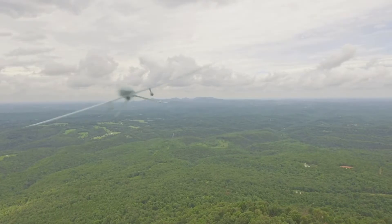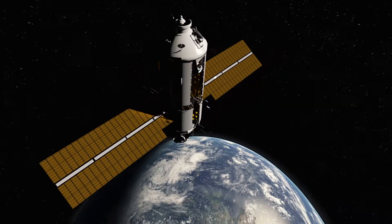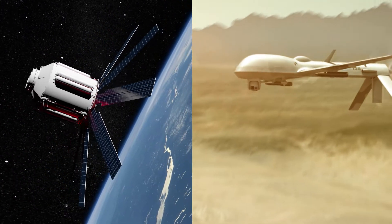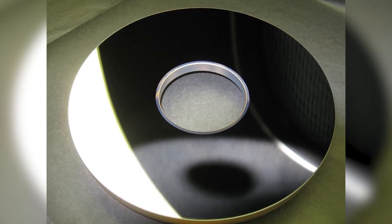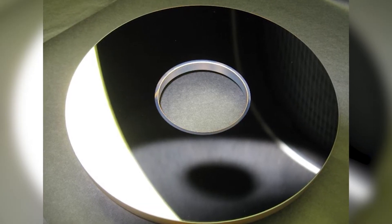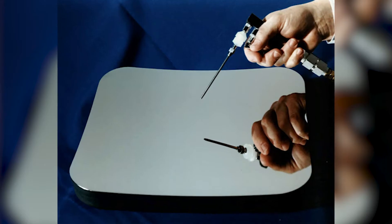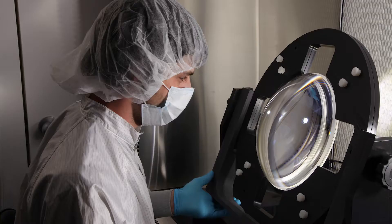In the defense world, there's a continuing great need to know what's going on all over the earth, all the time. And in order to do that, you need a lot of assets — aircraft, spacecraft, that sort of thing. Our ability to produce these really high-quality aspheric mirrors, affordable and really high-resolution space-based lens assemblies have really enabled some of our customers to do great things in the defense market.